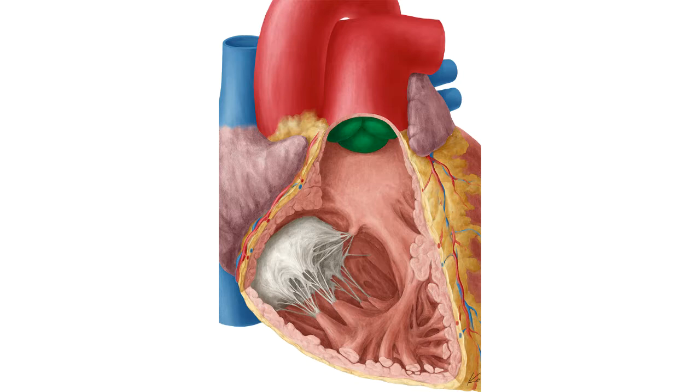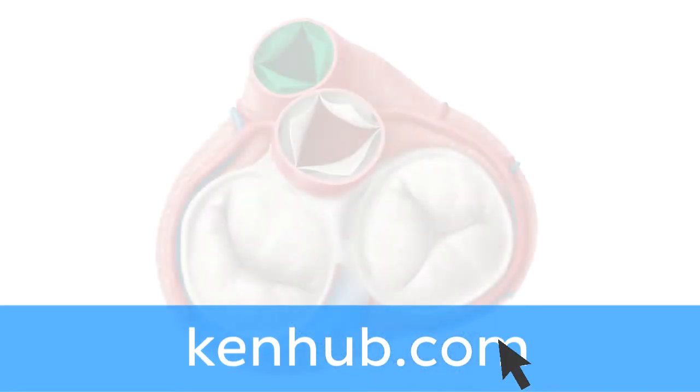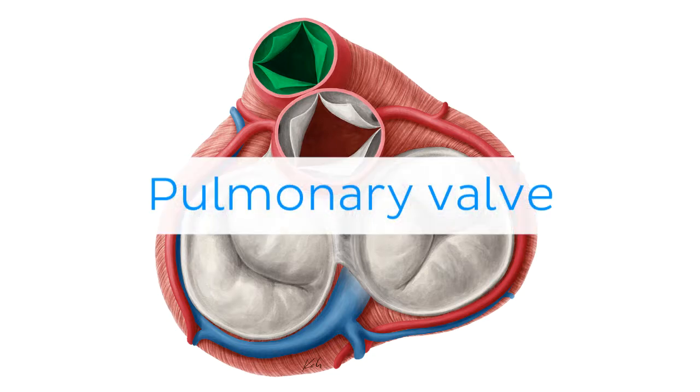Oh wait, and there is more! If you're interested in learning the anatomy associated with this term, we've added some links in this video's description box where you can find all the material you need to become an expert on the pulmonary valve.